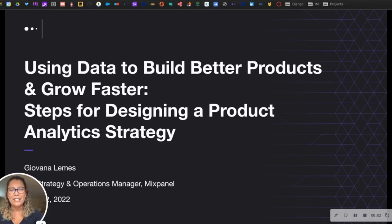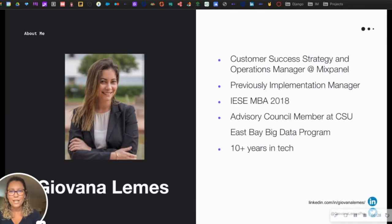Hello everyone, good afternoon. I hope you're all enjoying this year's Startup Grind conference. My name is Giovanna Lemes and I'm here today to talk to you about a topic that I absolutely love, which is product analytics — more specifically, using data to build better products and grow faster: steps for designing a product analytics strategy.